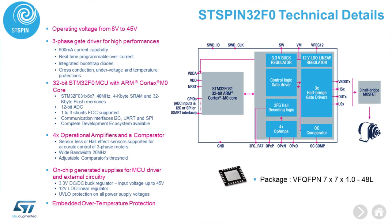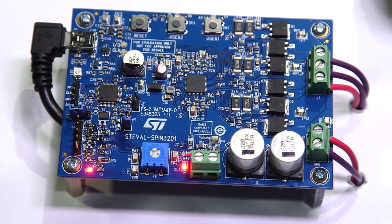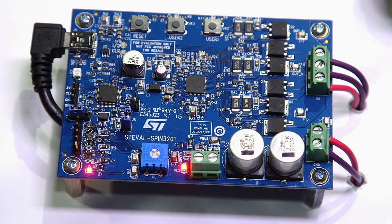The chip is packaged into a 7x7mm QFN package. The ST Spin32 F0 combines the power and efficiency of a microcontroller-based device with ease of use and space efficiency.